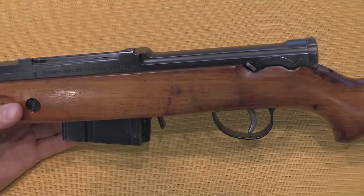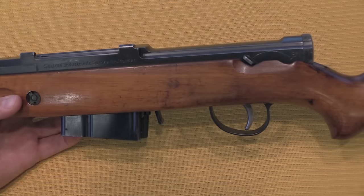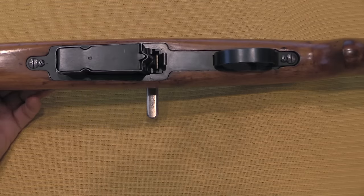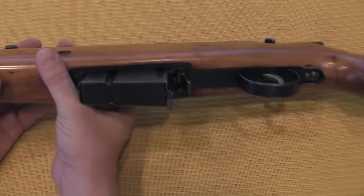In total I suspect about 10 of these rifles were made. We have here serial numbers 1 and 2, although it's interesting this one has a mismatched magazine which is numbered 8. There seems to be no evidence that there were ever any more than single digit numbers of these.